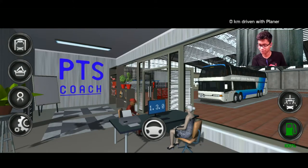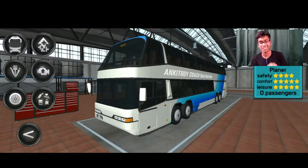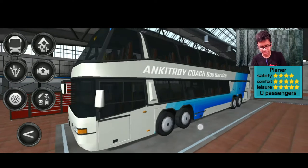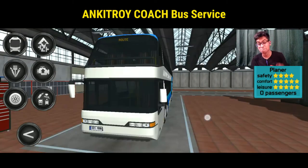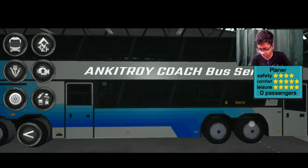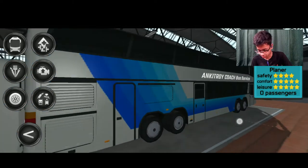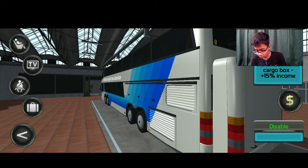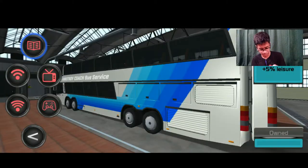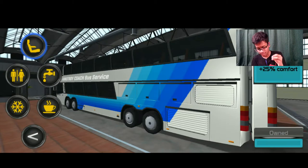Hey guys, we're back with Public Transport Simulator Coach, and we have a new bus in our fleet — a luxury double-decker bus. This is our bus service company, Kitroy Coach Bus Service. You can see our double-decker bus is very big, with a lot of stops. It has extra cargo boxes, high-speed Wi-Fi, a gaming console, and a TV — very luxurious.